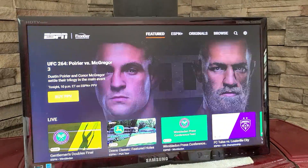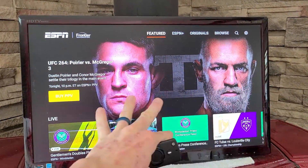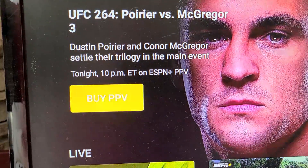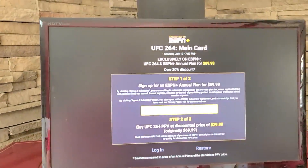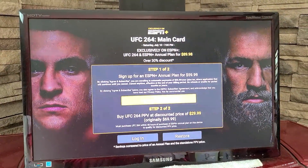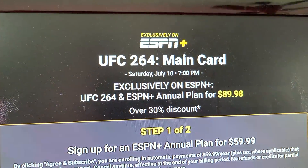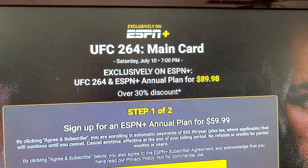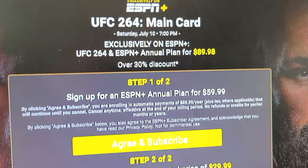Once you are fired up right here, here is the advertisement. You literally just go on Buy PPV — same thing on a smart TV. Right here it's going to show you all your information: Saturday, July 10th, 7 p.m. It's going to be $89.98, over 30% discount.